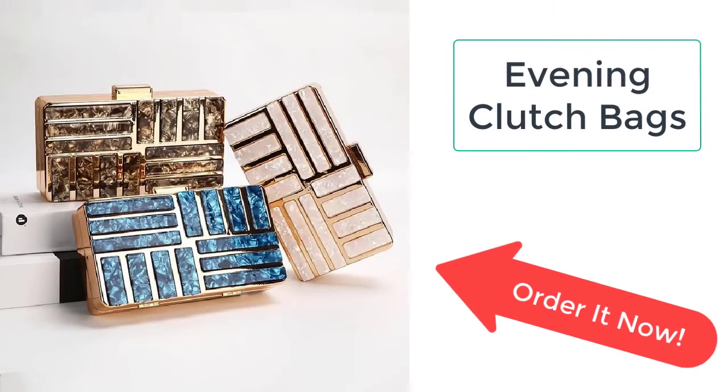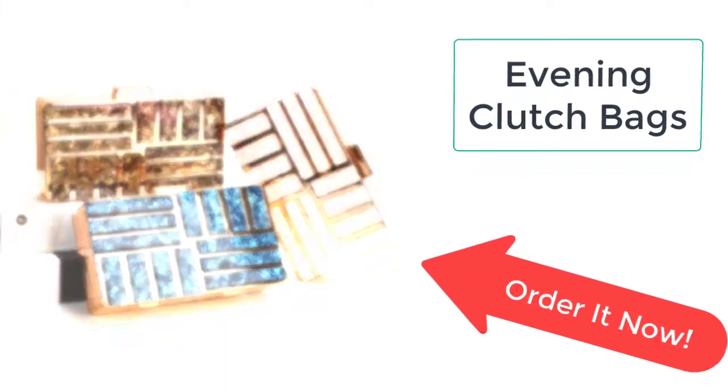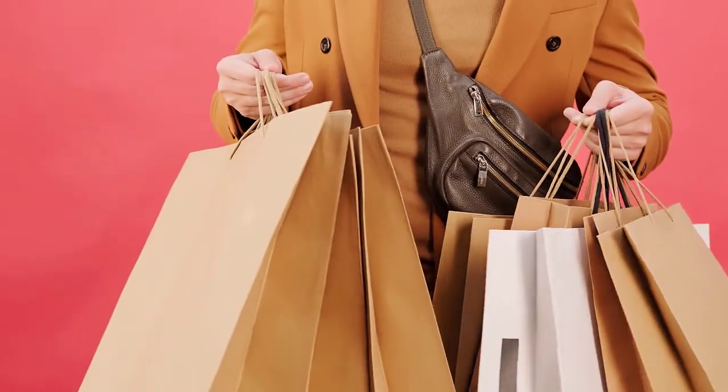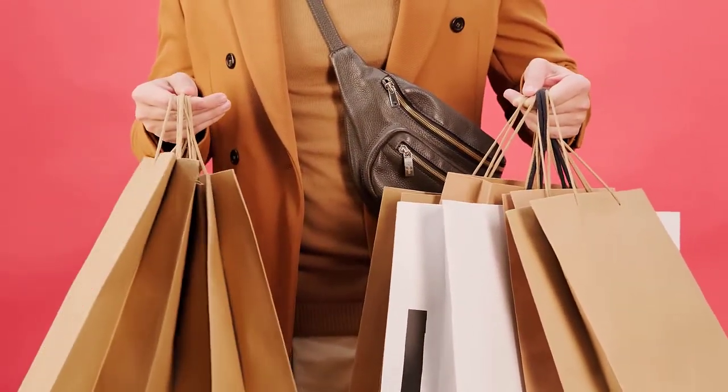You have been in the market looking for a bag to carry at parties and formal events, in search of a bag which is easy to carry and well suited for all occasions and events.